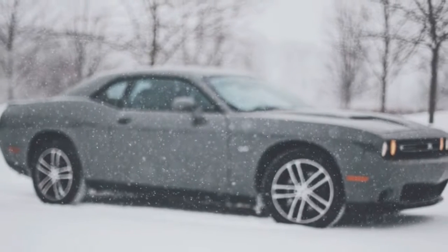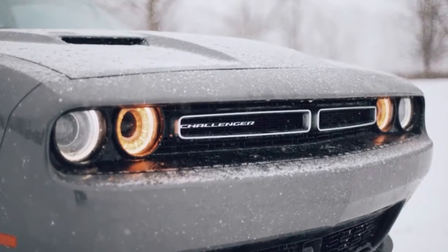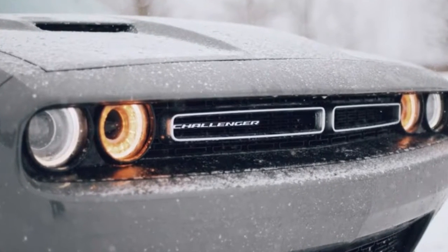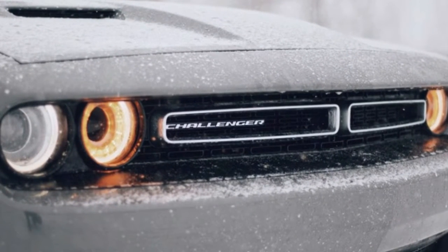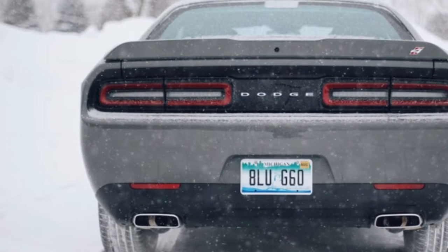Dodge uses the Challenger GT trim to signify its V6 all-wheel drive model, yet it appears well suited for reasons beyond that. The Challenger, even with a V6, is a phenomenal, reasonably priced American Grand Tourer.